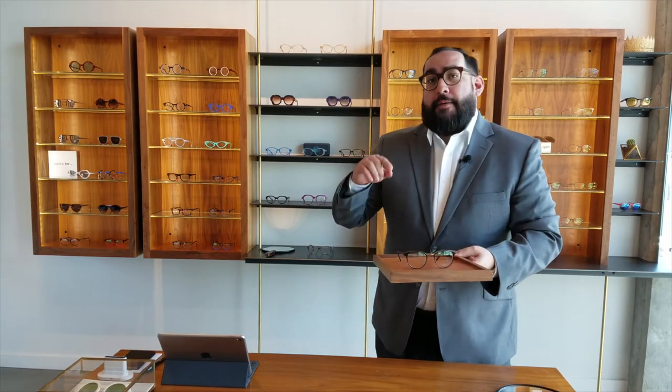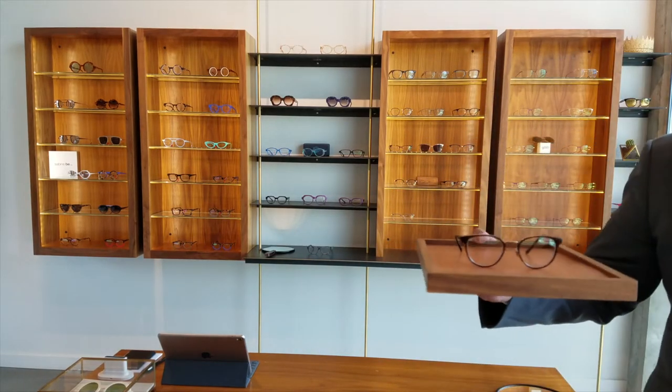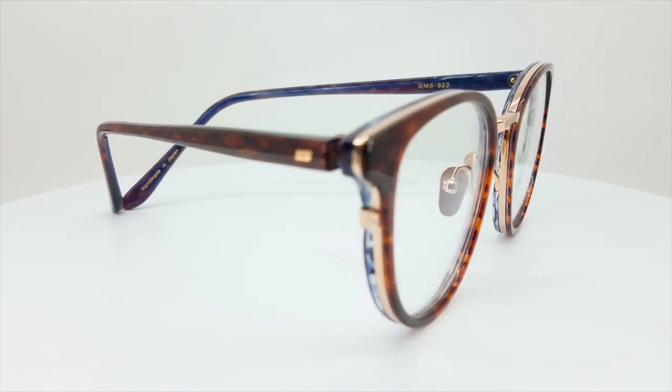Masunaga is one of our favorite designers here in the store, and we're having the trunk show this Saturday, July 14th from 12 to 5. I wanted to show you guys one of my favorite models that we have here in the shop — this is model GMS 822.